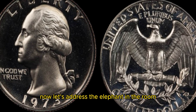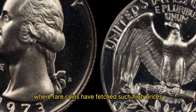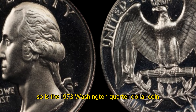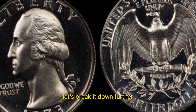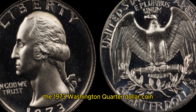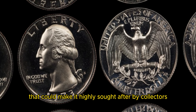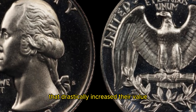Now, let's address the elephant in the room — the rumored value of 1.3 million dollars. While this may sound too good to be true, there have been instances where rare coins have fetched such high prices at auctions or through private sales. The value of a coin is determined by a variety of factors, including its condition, rarity, and demand among collectors. One key factor that can significantly impact the value of a coin is its mintage. The 1973 Washington quarter dollar coin had a mintage of around 61.8 million, which may not seem particularly low. However, what sets this coin apart is the possibility of a rare error or variety — for example, instances where certain quarters were minted with double dies or other anomalies that drastically increased their value.